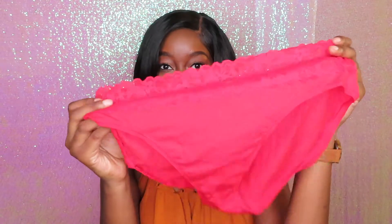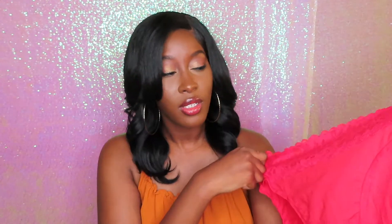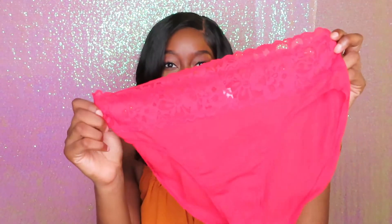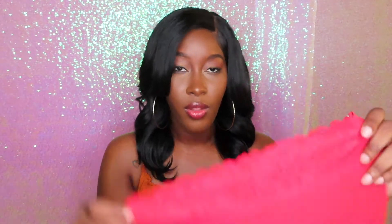The next ones I picked up are kind of in the same family — they give you the same vibe. Same thing with these: I have a backup in black and red because they're just cute. They're cotton at the bottom, lace at the top with the same type of design, and these are briefs as well. You get that nice comfortability factor.